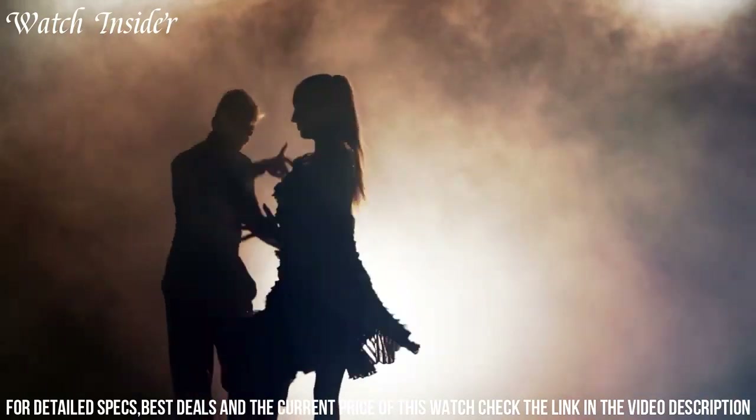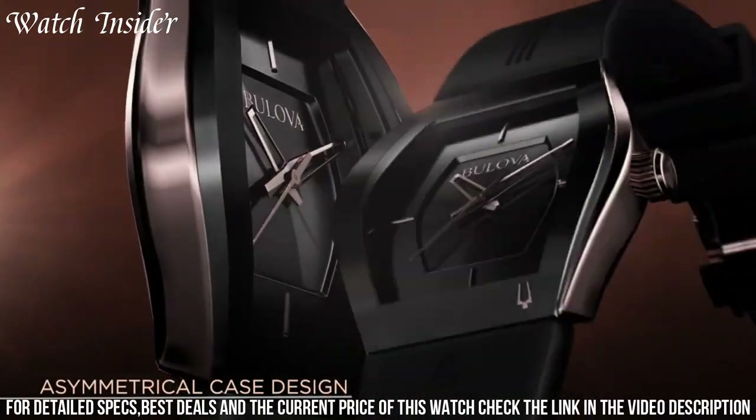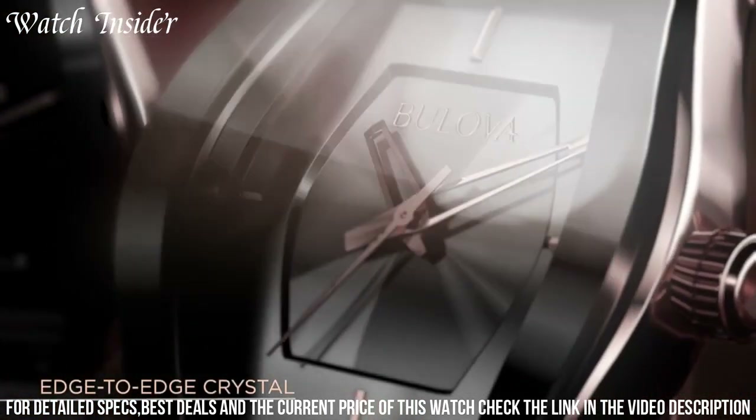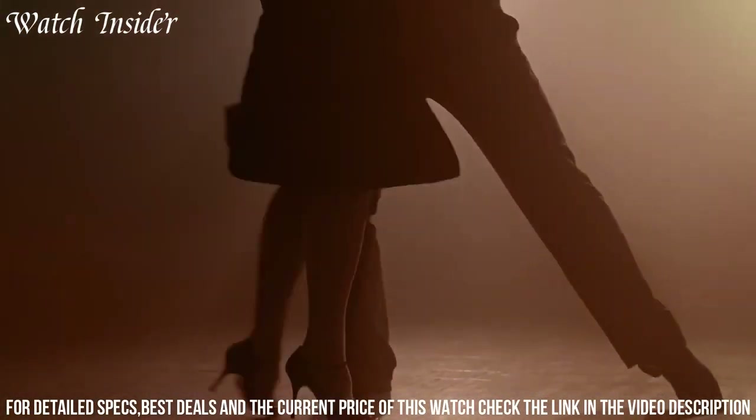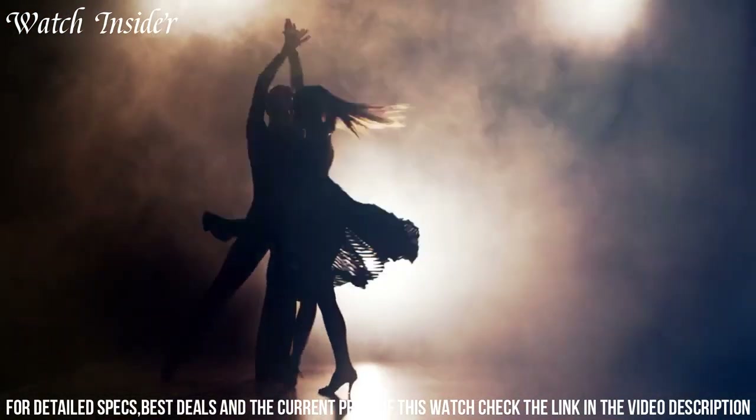Whether worn by artists, music enthusiasts, or anyone with a love for Latin culture, the Bulova Latin Grammy Special Edition Watch captures the essence of Latin music in a timepiece that is as remarkable as the music it represents.